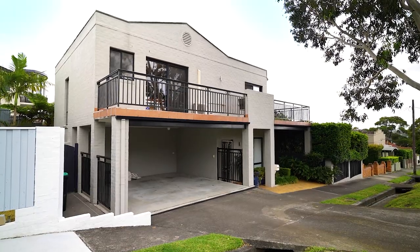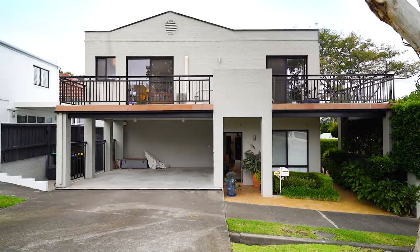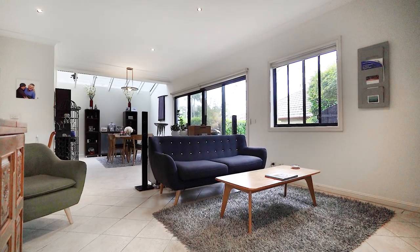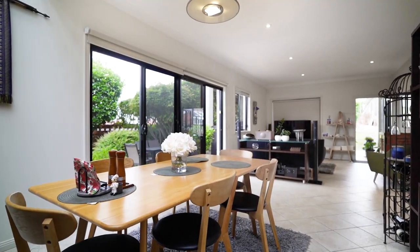I'm Matt McKeown from McGrath Estate Agents. With a full frontage and access to Brisbane Street, this Torrens title freestanding townhouse will appeal to a broad section of buyers, from families to downsizers. It's got some great features, let's take a look around.